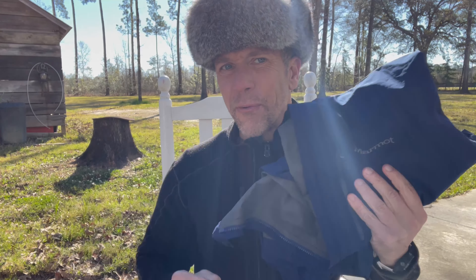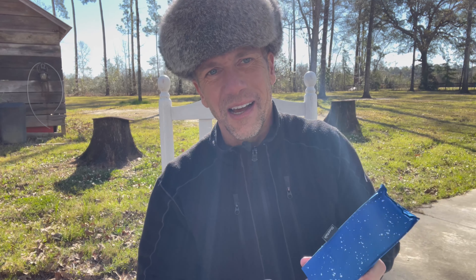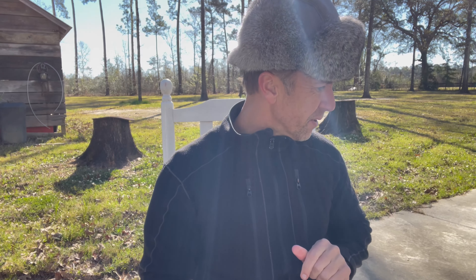Rain gear — always carry a good rain jacket. What I've learned in the desert and in rainy places is to also carry an umbrella. It sounds comical, but I'll bungee cord it onto my pack strap and hike under an umbrella. It makes a big difference when you're out there for a long period of time.